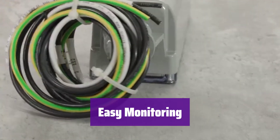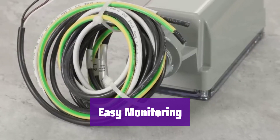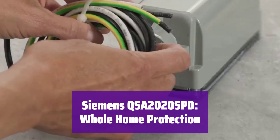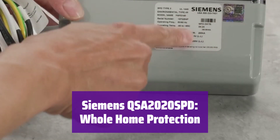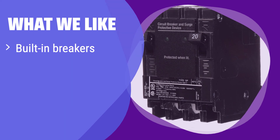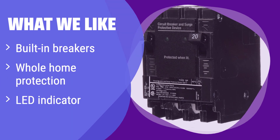It's built to last. Convenient LED lights clearly indicate its protection status, giving you peace of mind knowing it's working to protect your home. Upgrade your home's electrical system with this reliable and efficient surge protector — it's the smart choice for lasting protection. What we like: It provides whole-home surge protection and includes two 20-amp circuit breakers. If you want a space-saving solution that integrates seamlessly with your Siemens panel and provides clear status updates, this is the one for you. The added breakers offer extra convenience and protection.